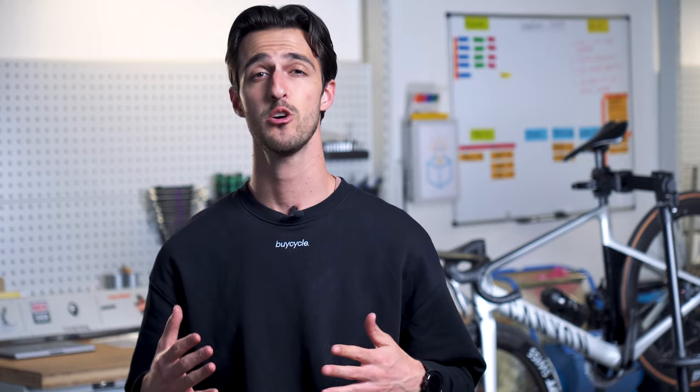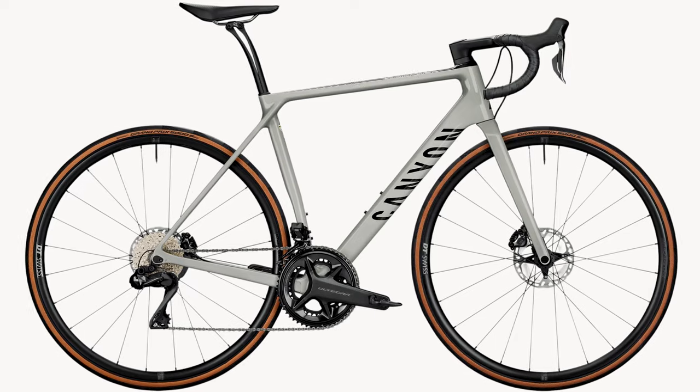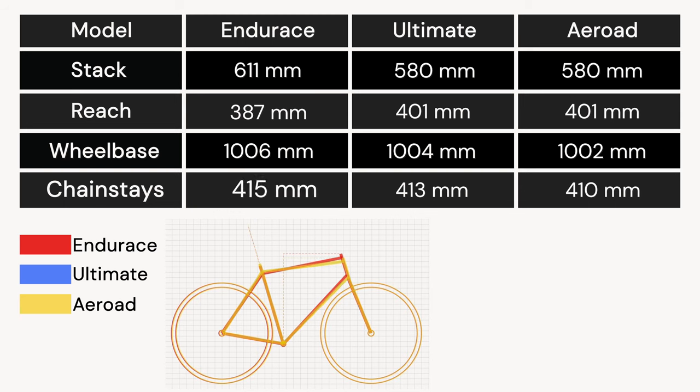Starting off with geometry and frame set, the Endurance has the most relaxed geometry with the longest stack and shortest reach. It'll sit you in a more upright position to provide more comfort over longer distances and be more kind to your lower back. It is sportier than the typical endurance bike, though. The wheelbase and chainstays are also significantly longer, which makes it more stable at fast speeds and off-road, but the handling will be less responsive and slower in turns.